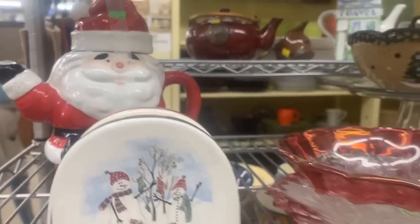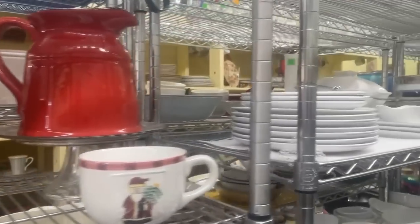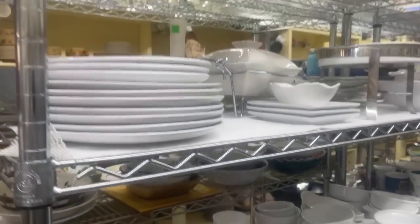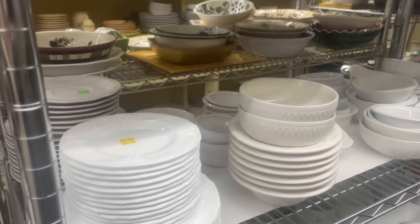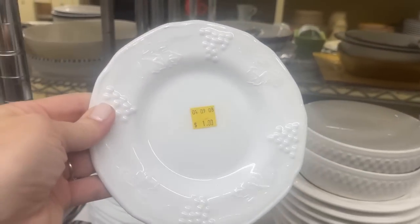That Santa teapot is quite the find. And this red pitcher is perfect for all seasons along with the white milk glass plates — $0.50 each. Tie a ribbon around the whole stack and you've got a great gift.